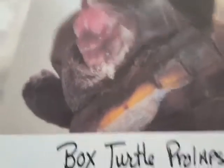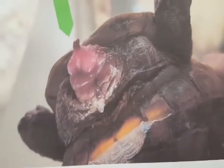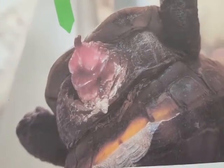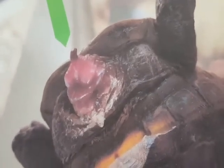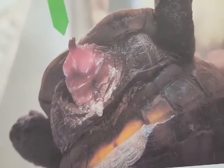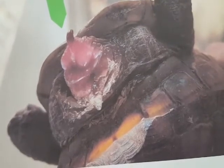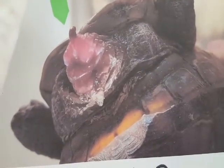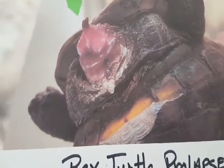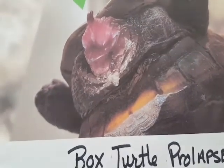This is a recent prolapse we had with one of our box turtles. Sometimes a male turtle's penis may periodically become visible outside the body. Often it'll go back inside by itself. I have found that if I put on a sterile glove and lubricate it with sterile lubricating jelly, I can gently push the penis or other prolapse back into the turtle. This does not always work, or it may scare you to do that.